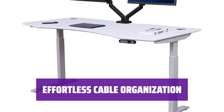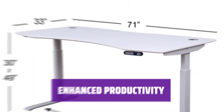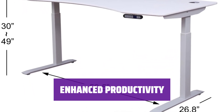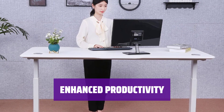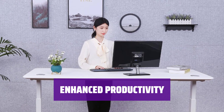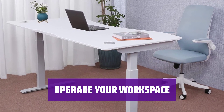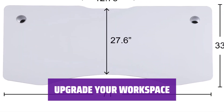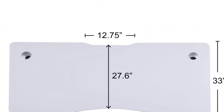Say goodbye to messy cords and clutter and focus on your tasks with a clean and organized work area. Experience enhanced productivity and efficiency with the Apex Desk Elite Series Standing Desk. Its spacious design and customizable height options create the ideal workspace for multitasking and staying organized throughout your workday. Transform your workspace and enjoy the benefits of a spacious surface, customizable height adjustments, and convenient cable organization features for a more productive environment.